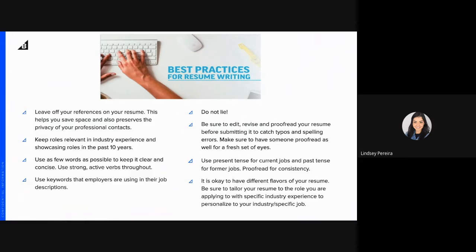Use present tense for any current jobs and past tense for former jobs — proofread for consistency on that. It's okay to have different versions of your resume. You can tailor your resume to the role you're applying to with that specific industry experience. Have one overall version and then tailor it as you go to specific roles you're applying to.